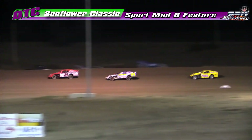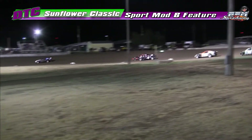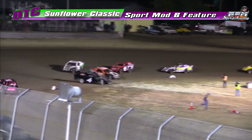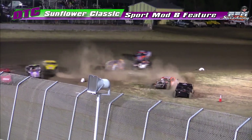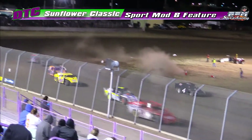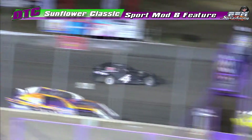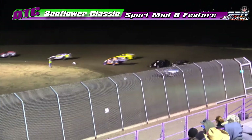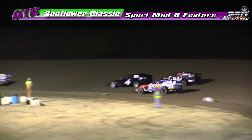Minos finished second in the stock car event behind Mike Nichols last year on the Saturday night show. Farnesstiel gets tagged by Feller — both go to the infield, and there goes the transfer spot. Right now Justin Gibbons in fourth.